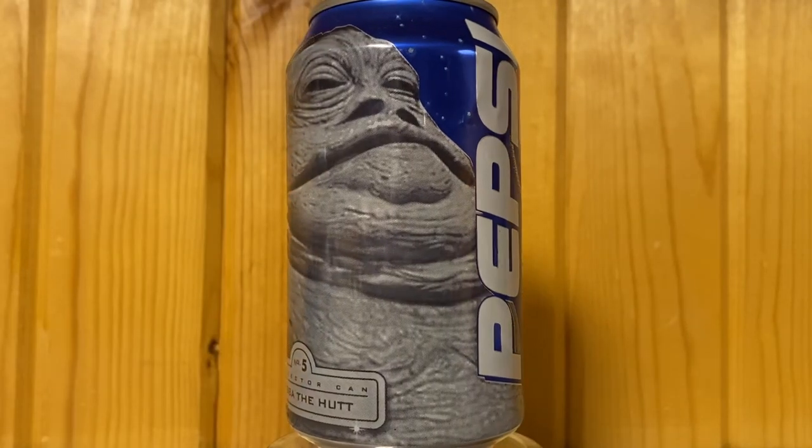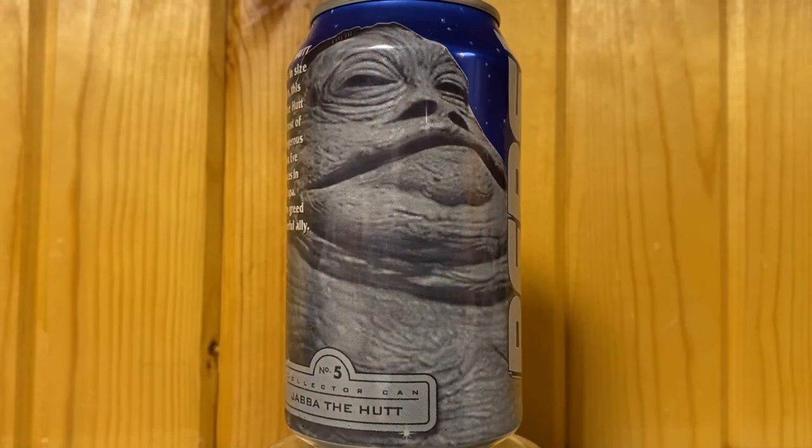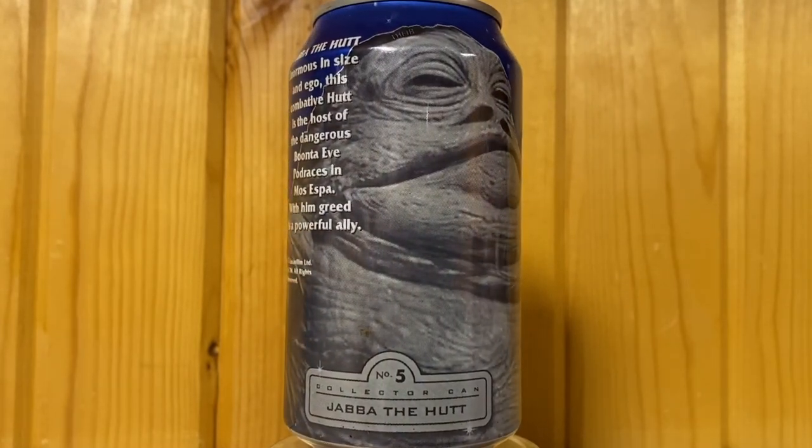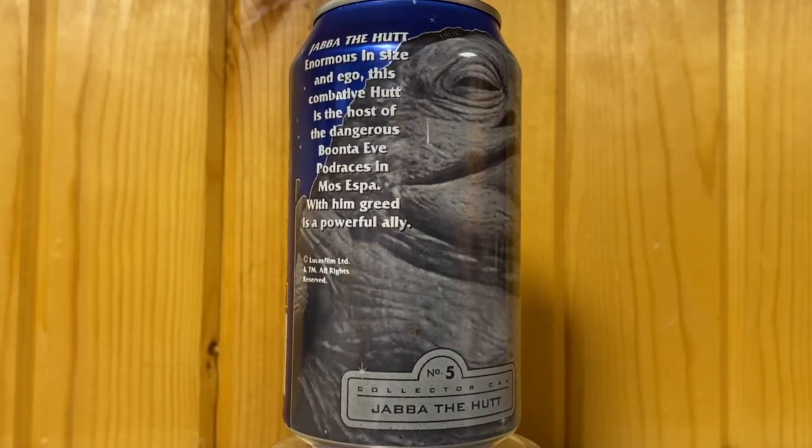Number five is the gangster we all love to hate — Jabba the Hutt. Enormous in size and ego, the combative Hutt is the host of the dangerous Boonta Eve pod races in Mos Espa. With him, greed is a powerful ally.